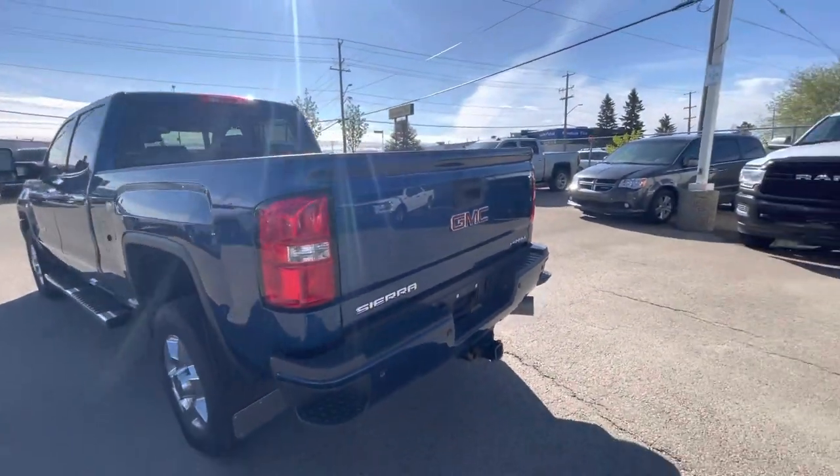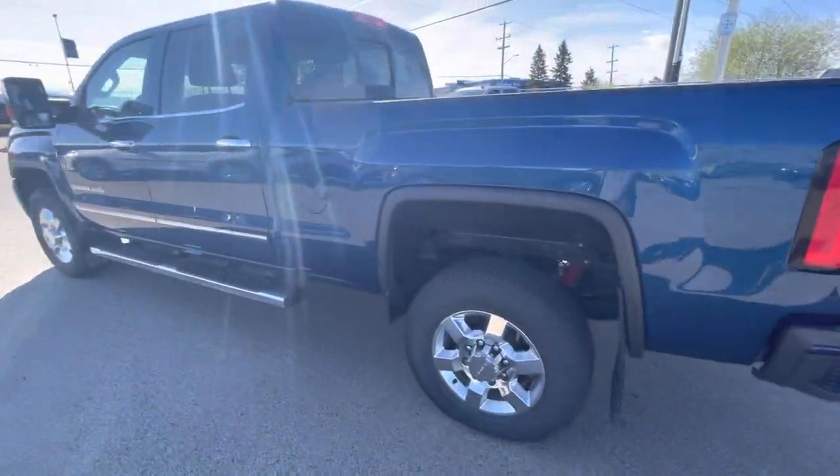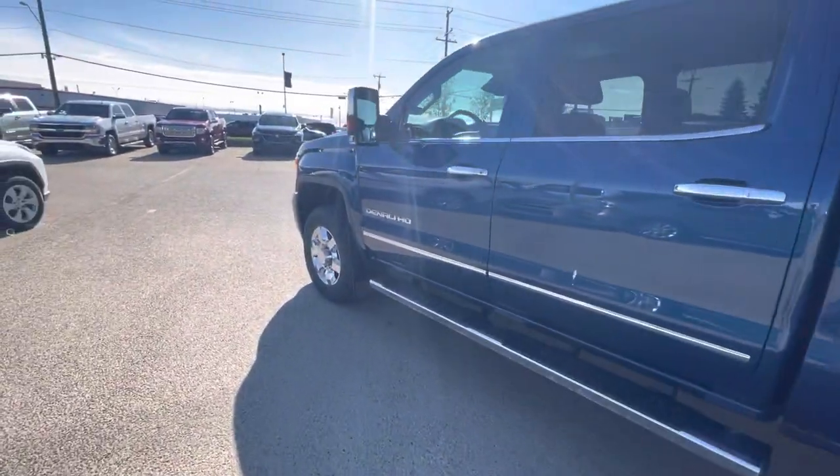You've got your backup camera, backup sensors, front sensors — the works. This one already has the mud flaps, chrome mud flaps at the bottom here.